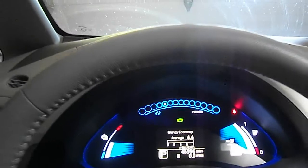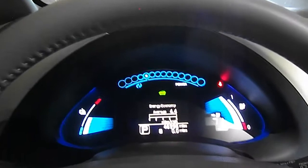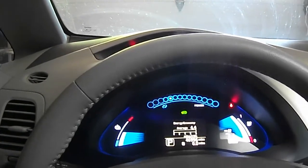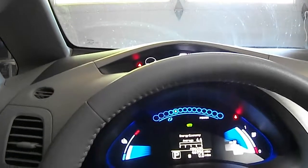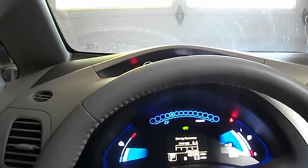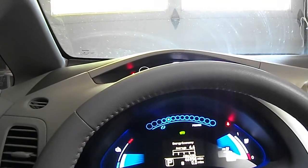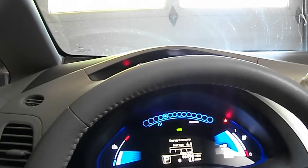I'm curious if there are any other Nissan LEAF owners out there using LeafSpy to track their battery capacity. I'd be very curious to hear comments on how you feel about this, because it's pretty bizarre to me. It's really odd to dump 3% in 1,000 miles, especially when there was nothing weird happening.